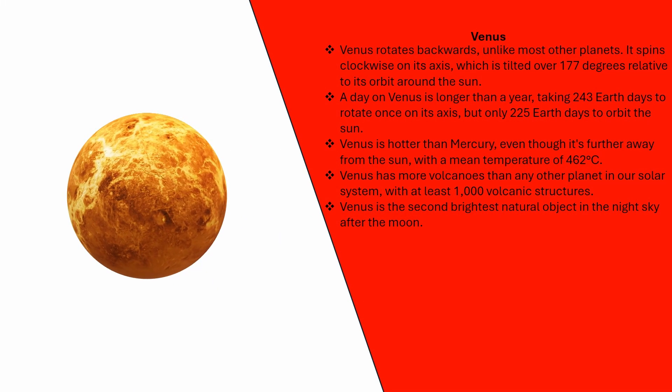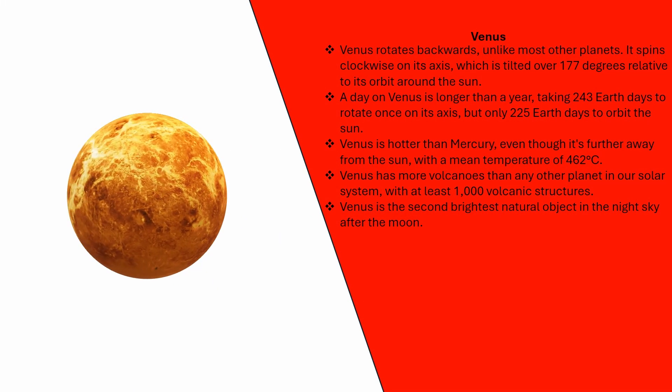Mercury is shrinking because its molten iron core has been cooling rapidly since it formed about 4.5 billion years ago. Venus rotates backwards, unlike most other planets. It spins clockwise on its axis, which is tilted over 177 degrees relative to its orbit around the sun. A day on Venus is longer than a year, taking 243 Earth days to rotate once on its axis, but only 225 Earth days to orbit the sun.